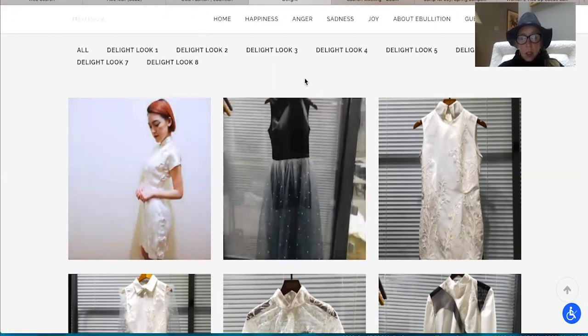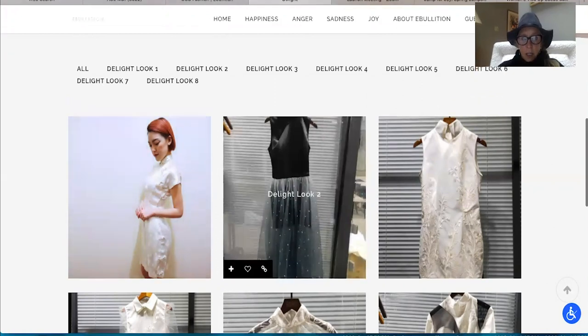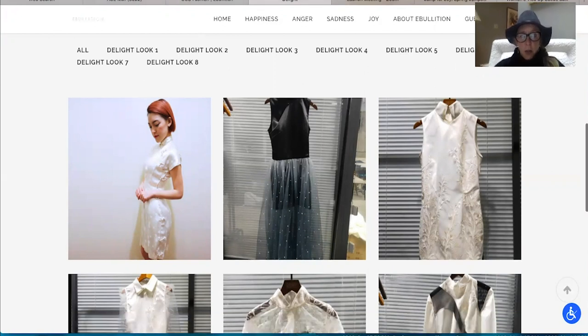Delight, look number two — I love the illusion with the top miniskirt, very fun and flirty.